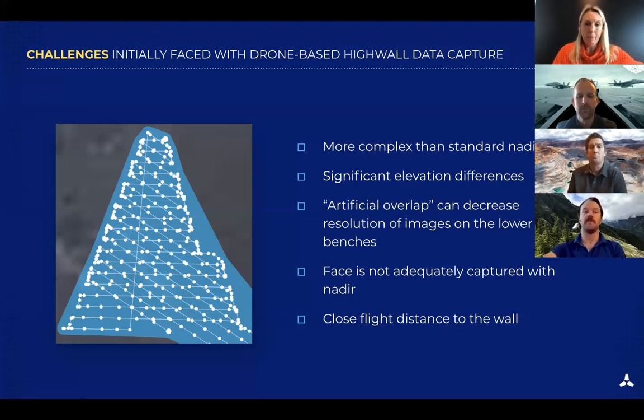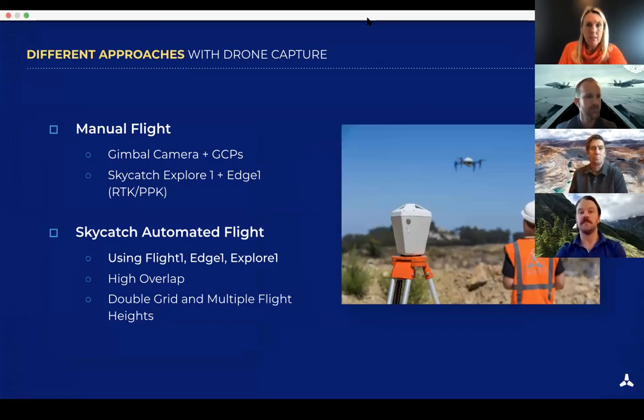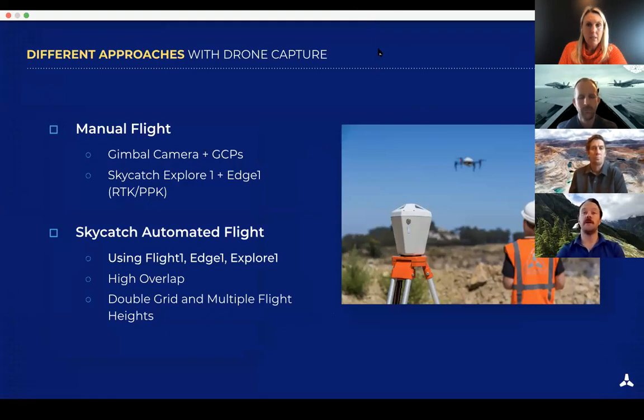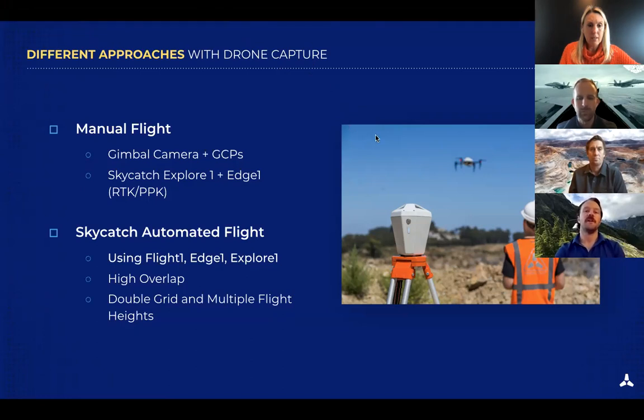This spurred the need to fly while maintaining a close distance to the wall and capturing all benches as you go through. We started with manual flights using GCPs, which works and does a great job, but laying out targets, surveying them — that's a lot of work and time. It's not a very repeatable process. I also noticed behavior where Skycatch drones would bank at the edges of lines, taking some side pictures, giving overlap in certain areas, but it wasn't a reliable way to capture high wall data.